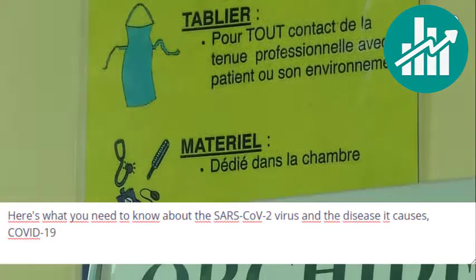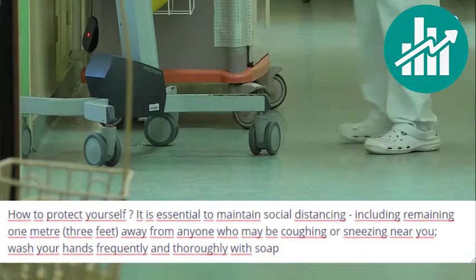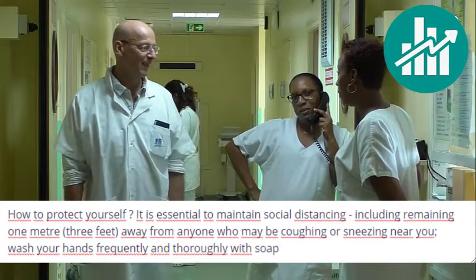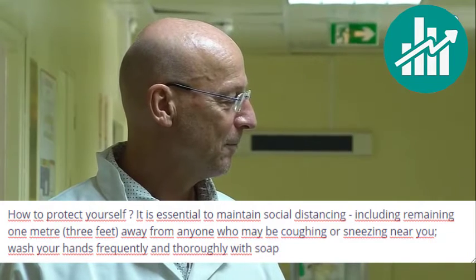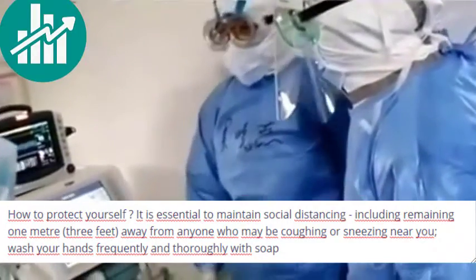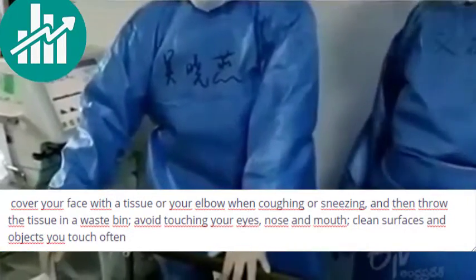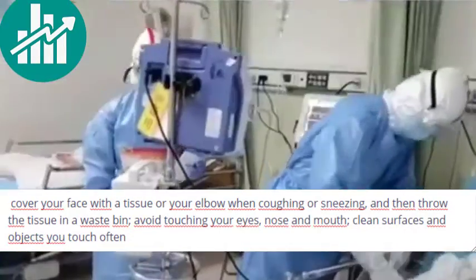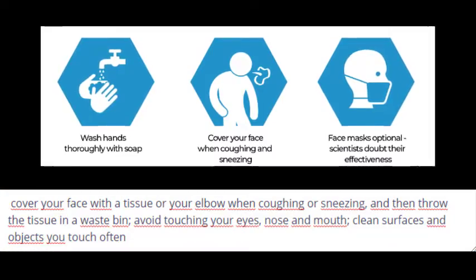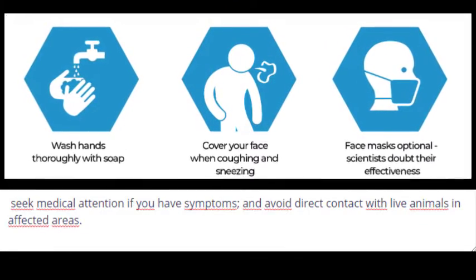Here's what you need to know about the SARS-CoV-2 virus and the disease it causes, COVID-19. To protect yourself, it is essential to maintain social distancing, including remaining one meter (three feet) away from anyone who may be coughing or sneezing near you. Wash your hands frequently and thoroughly with soap. Cover your face with a tissue or your elbow when coughing or sneezing, then throw the tissue in a wastebasket. Avoid touching your eyes, nose, and mouth. Clean surfaces and objects you touch often, and seek medical attention if you have symptoms.